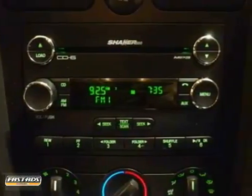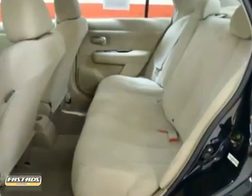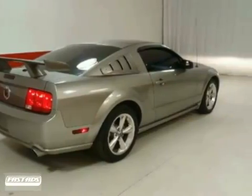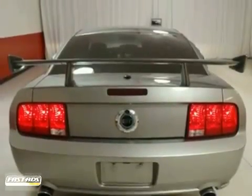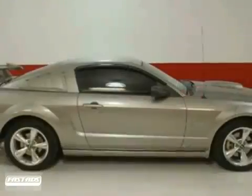Technologically masterful machine that marries high performance with good road manners. Pictures just can't do the lines of this machine justice. By the way, when you are looking at this vehicle, don't miss the GT appearance package, the interior upgrade package, or the sport appearance package.